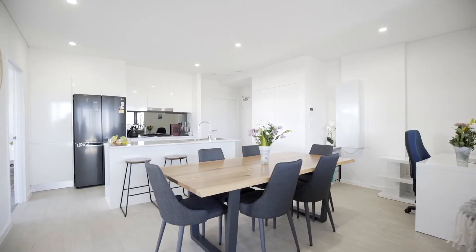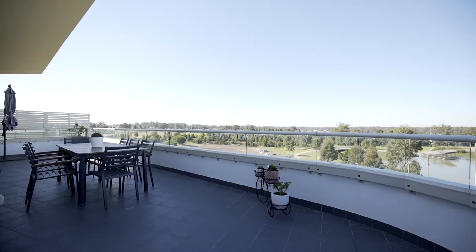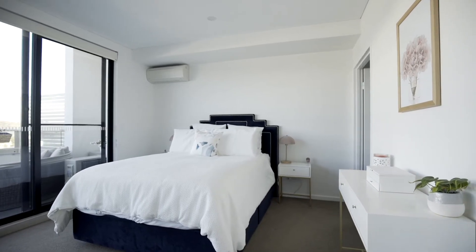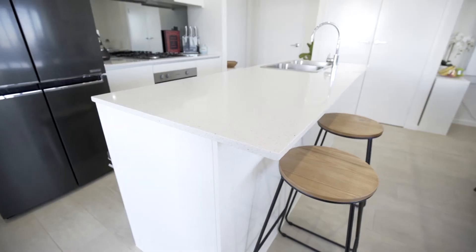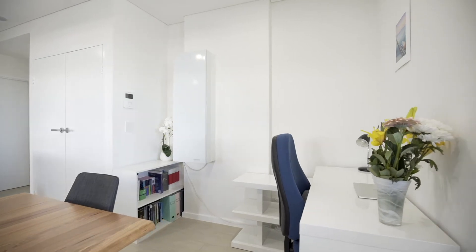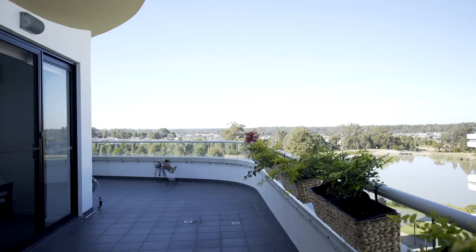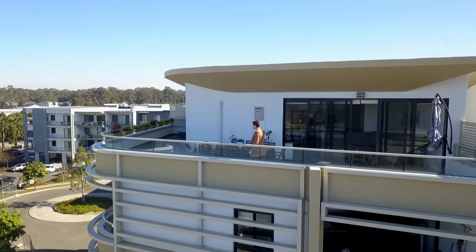Apartment 401 is a beautifully appointed two-bedroom apartment overlooking the Jordan Springs Village Centre Lake. The apartment comes equipped with two oversized bedrooms, both with separate split system air conditioning. The living area comes with a centrally positioned island benchtop overlooking the live-in dining and separate study spaces. Both bedrooms and living area open out to the prime jewel of this apartment — the huge wraparound courtyard, perfect for those looking to entertain.